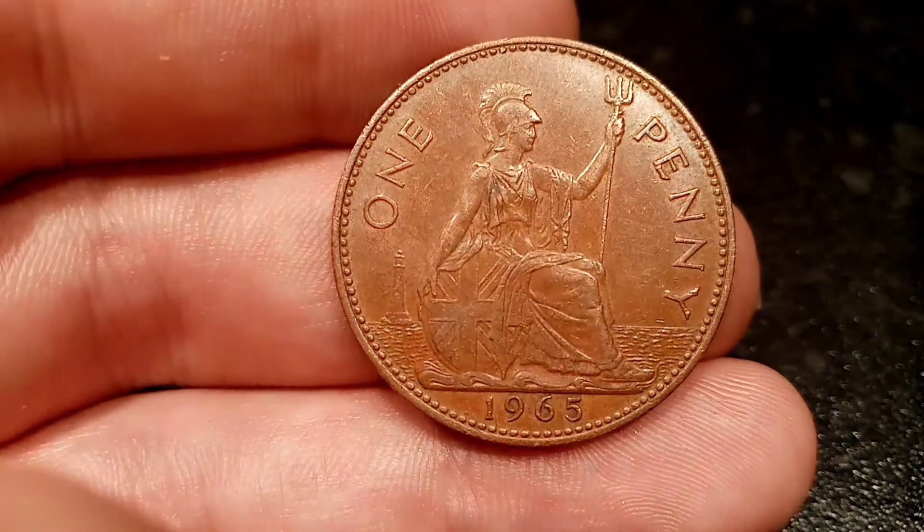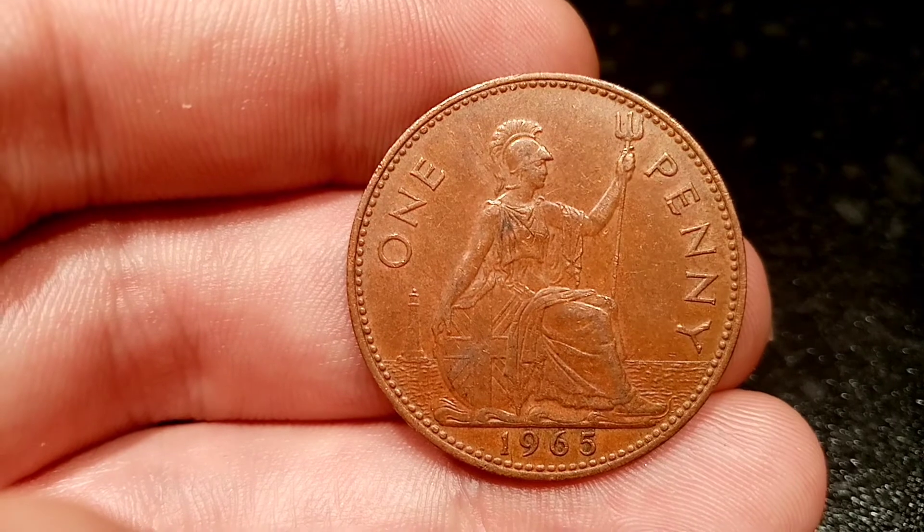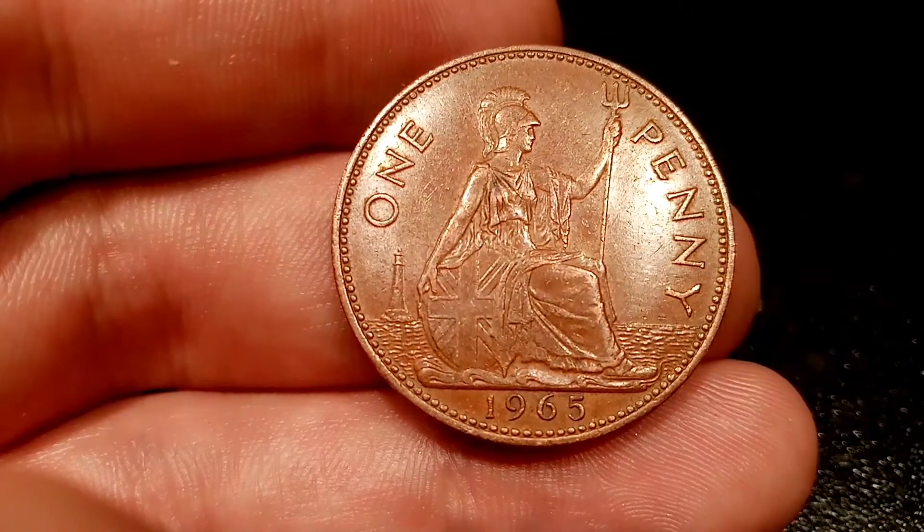If you want any coins valuing up, feel free to comment in the comment section below. Be sure to check out this week's giveaway where I'm giving away the two rarest Beatrix Potter 50p coins. Hope you enjoyed this video guys, and as always, thanks for watching.